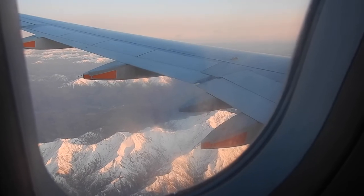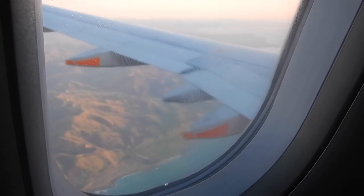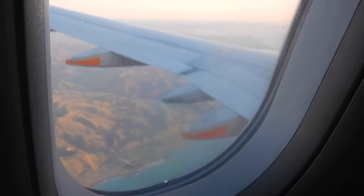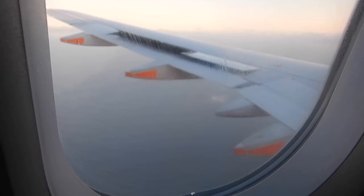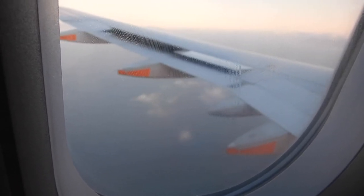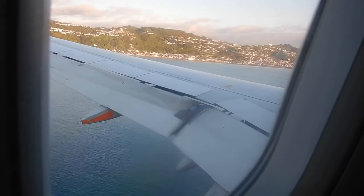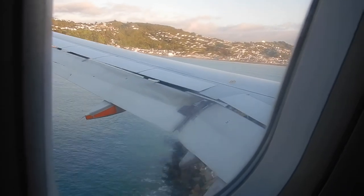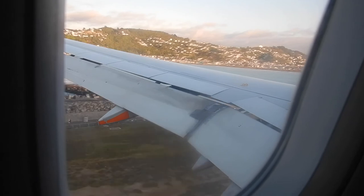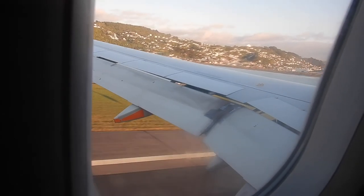We are here to help, so please do not hesitate to ask. The face mask is just going on as they came in. Welcome to Wellington. On behalf of your crew, it's been our pleasure having you on board. Today we'll exit through the forward and rear doors — please follow the directions of our team as you disembark. We'll see you next time.